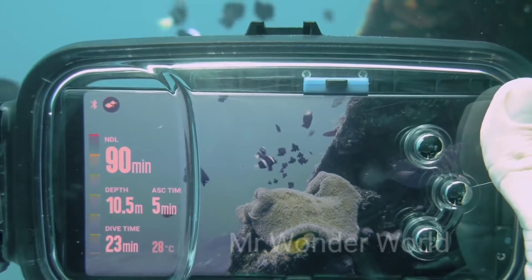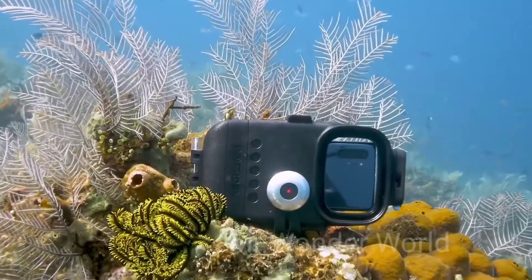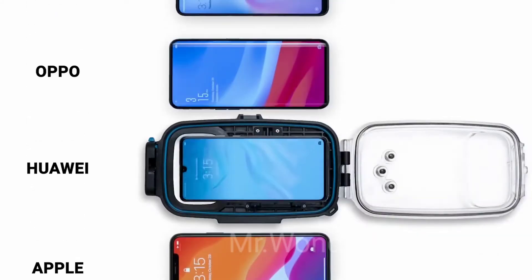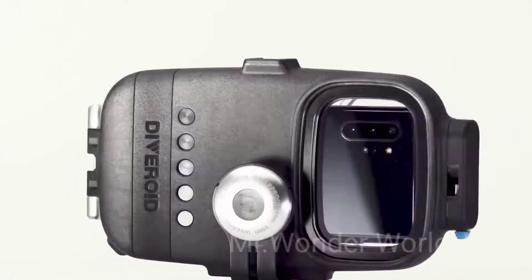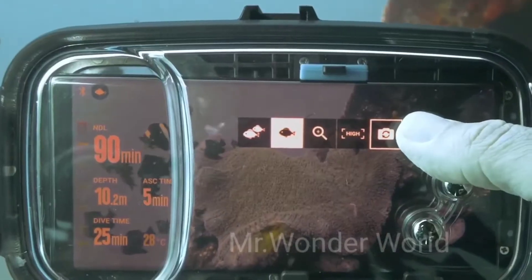Diveroid turns any smartphone into an underwater device and an underwater camera. It looks like a protective housing and can be used with any smartphone. All you need to do is download the mobile app and put your smartphone inside the Diveroid. Once you're underwater, you can see all the important information on the screen, such as the current depth, temperature, and remaining time.